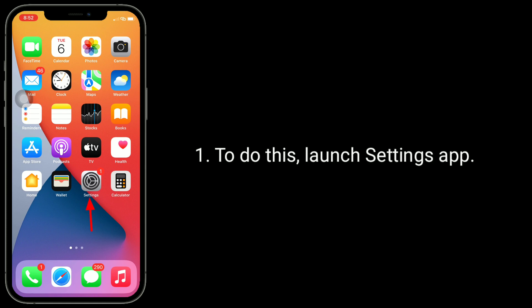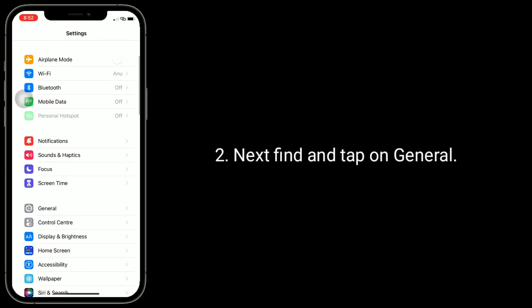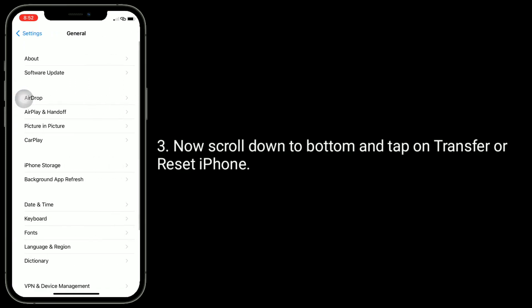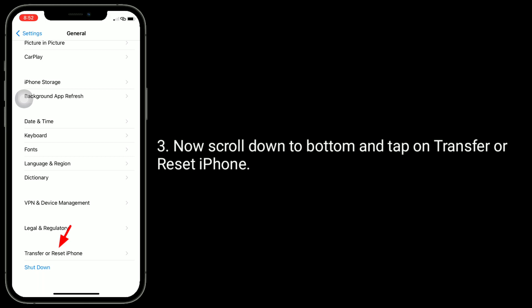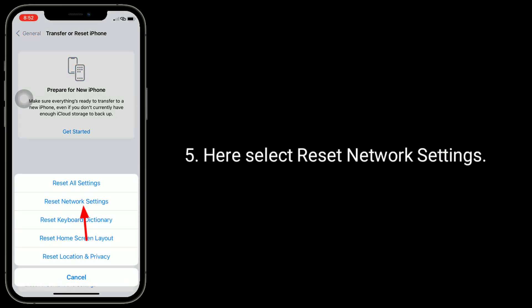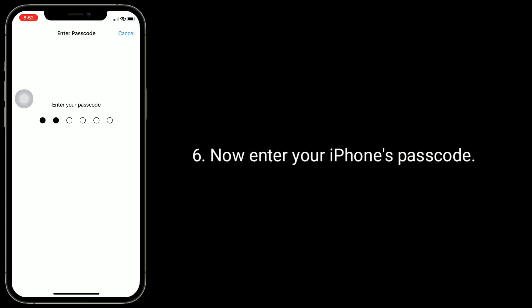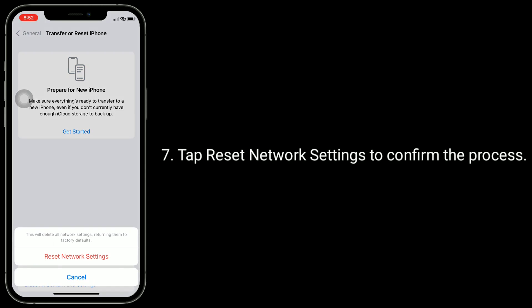To do this, launch the settings app. Next, find and tap on general. Now scroll down to the bottom and tap on transfer reset iPhone. Tap reset. Here select reset network settings. Now enter your iPhone's passcode. Tap reset network settings to confirm the process.